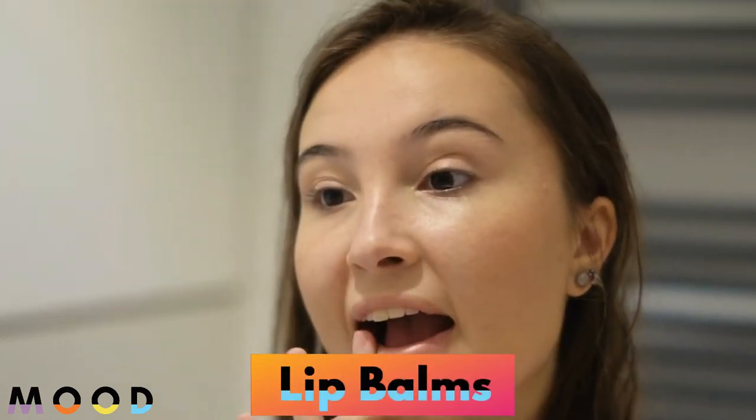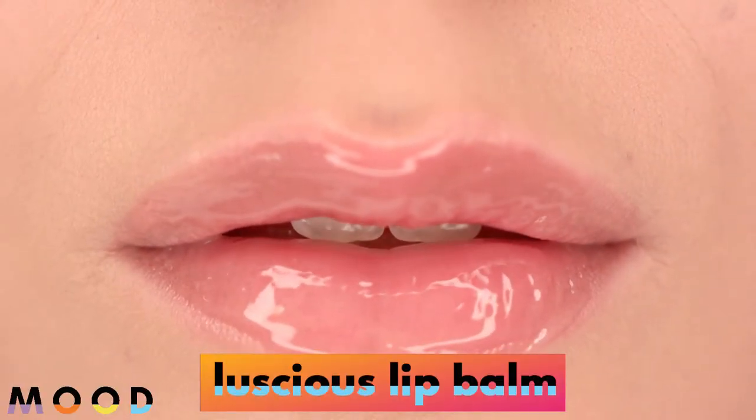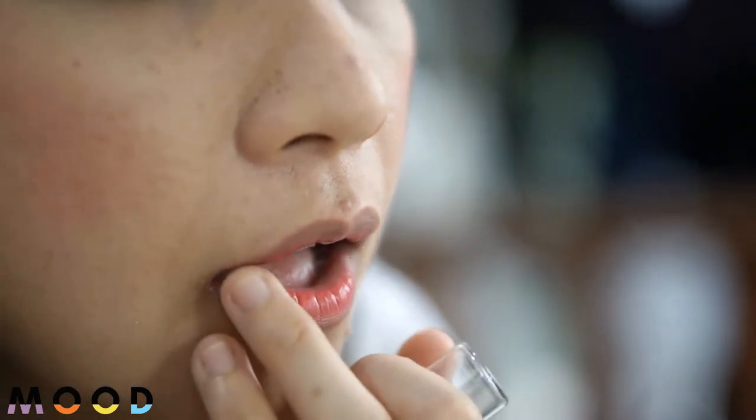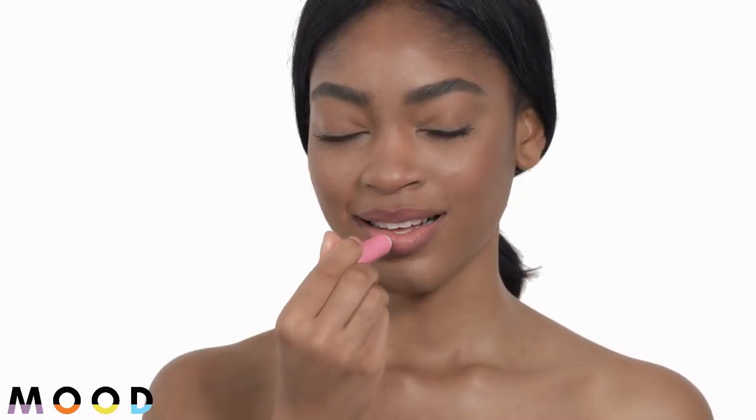In this video I am going to talk about ingredients to avoid and allow in lip balms. There's nothing quite like the feeling of soft luscious lip balm, especially on a cold dry day. But not all lip balms are created equal — while some nourish, heal, hydrate and protect your lips, others can actually dehydrate them.